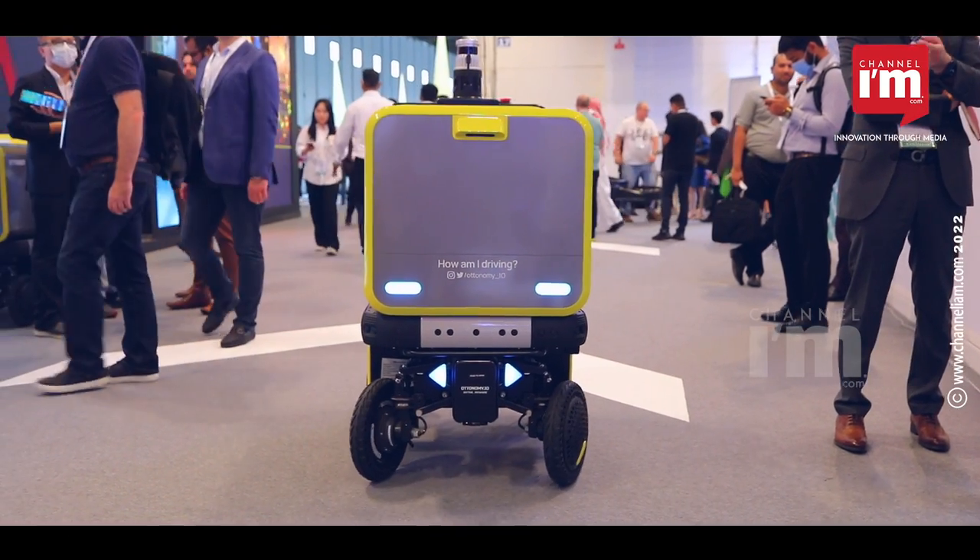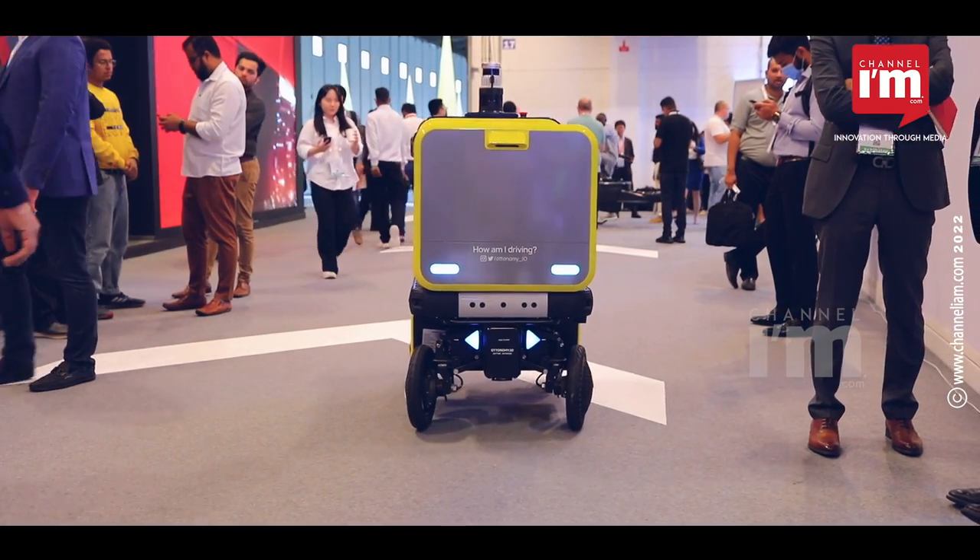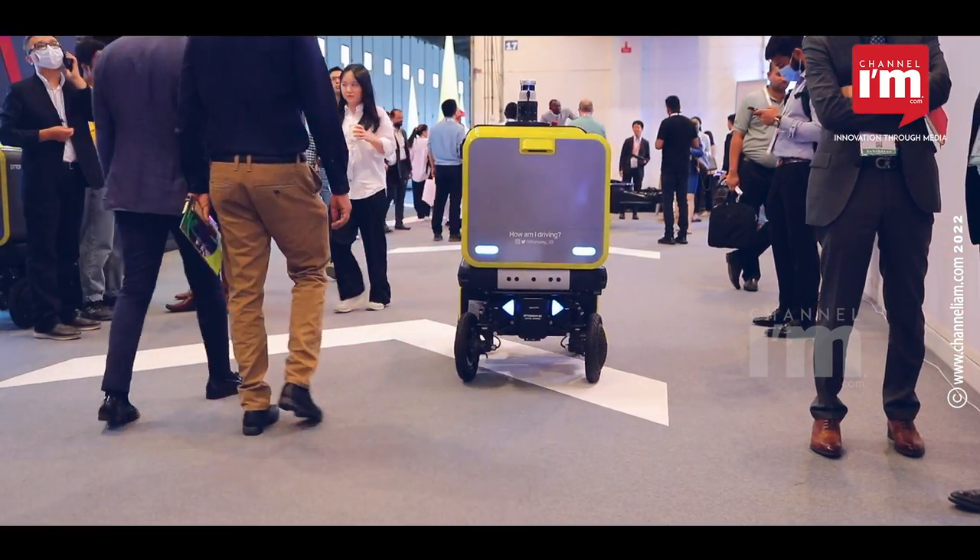Hello and welcome — right now we are at GITEX 2020 in Dubai, and with me is Anshul from Autonomy. Anshul, tell us more about this Autobot 2.0. So we at Autonomy make these autonomous curbside delivery robots, and these are what we call Autobots.